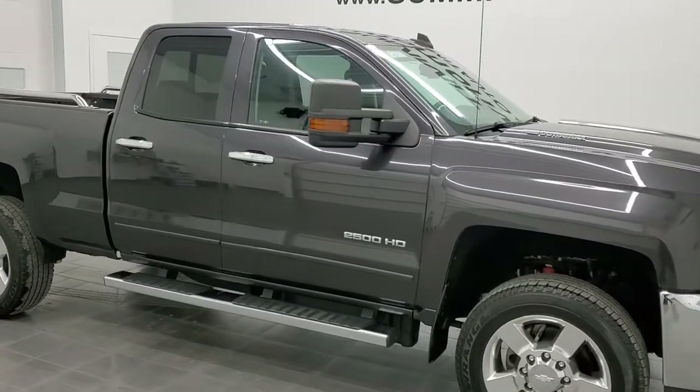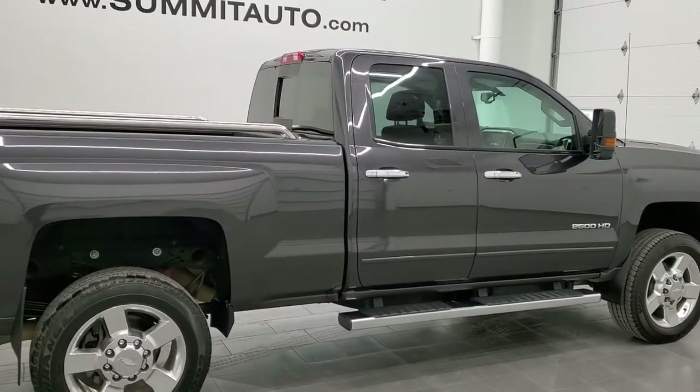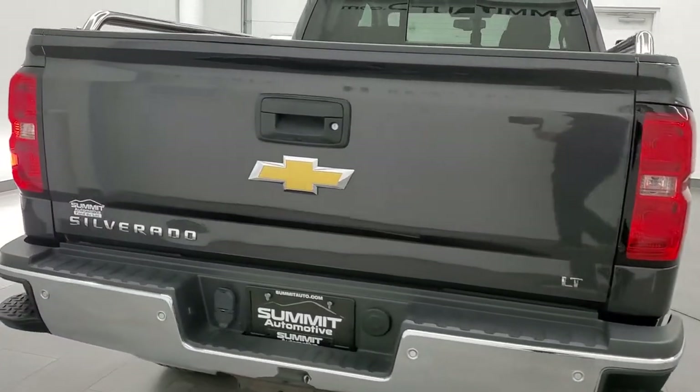Hey, this is Brett and this is a 2016 Chevy Silverado 2500 double cab short box, stock number 12547Z. We're here at Summit Automotive in Fond du Lac, Wisconsin, your new and used heavy-duty truck headquarters.